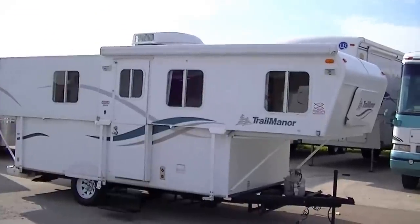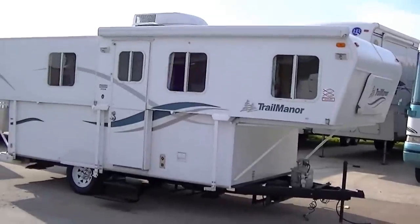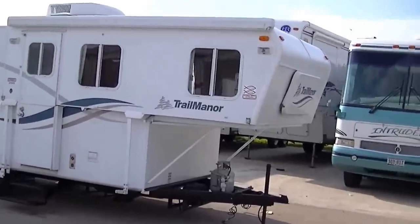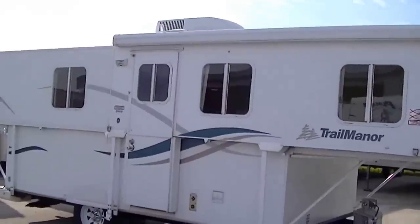This is Bob Berker, your RV guy extraordinaire. I'm out here at Budget RVs of Texas this morning to show you a fantastic Trail Manor 2619.